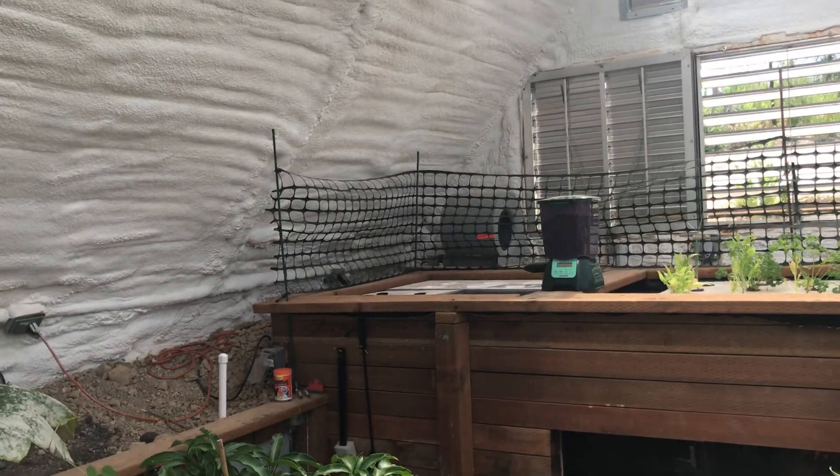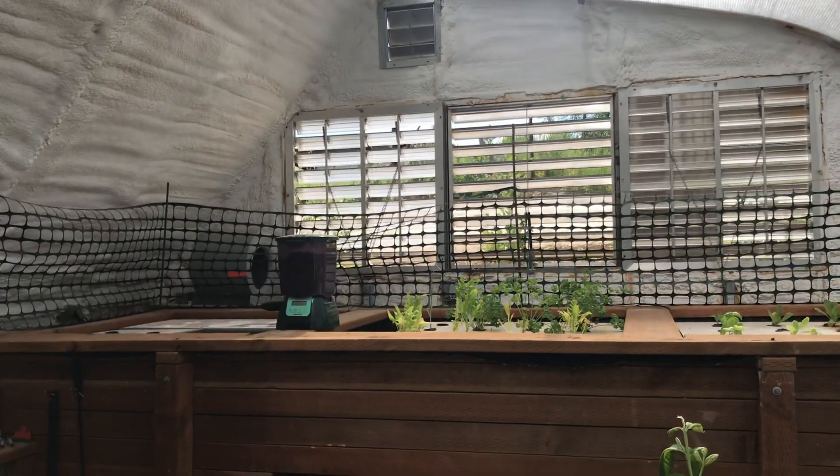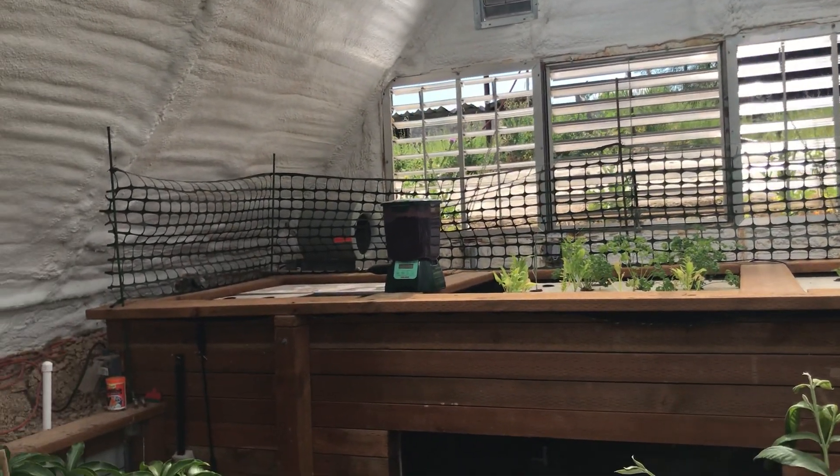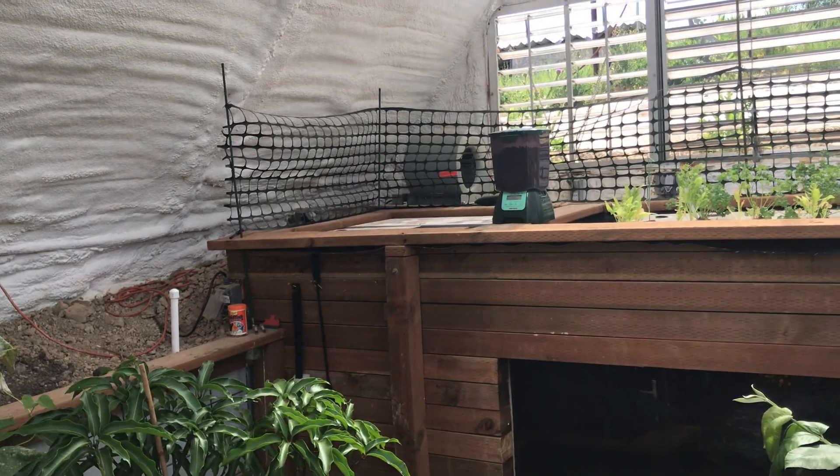When it gets hot, we've got a blower in the far corner — you can hear it just coming on — and you'll see these vents open up. The blower turns on and circulates air through the pipes.